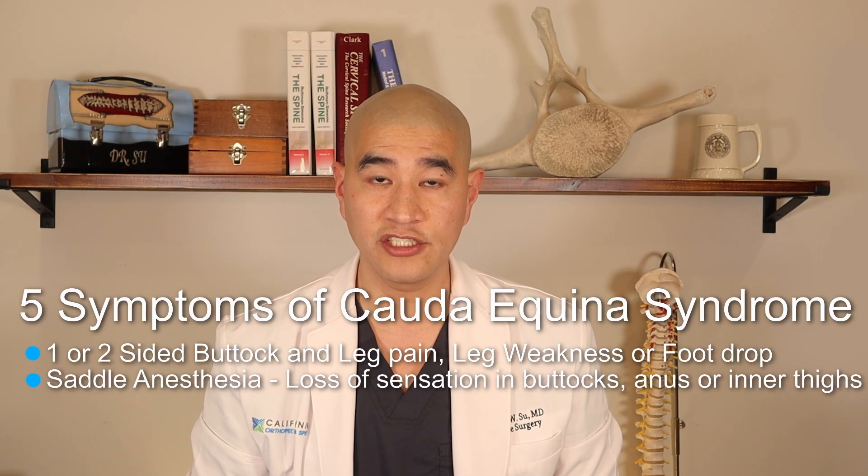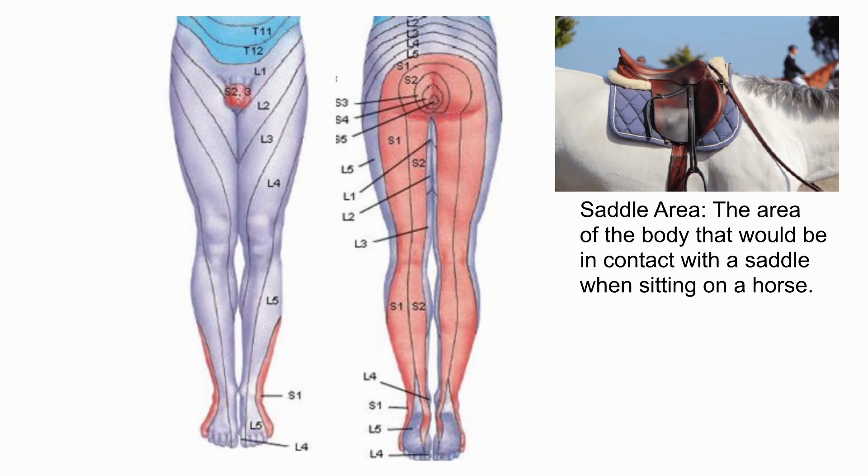The second symptom is saddle anesthesia. The nerves S2 to S5 give you sensation around the anal region, the vagina, and the scrotum — that saddle area. If you have numbness or lack of sensation in that area, that is indicative of Cauda Equina Syndrome.